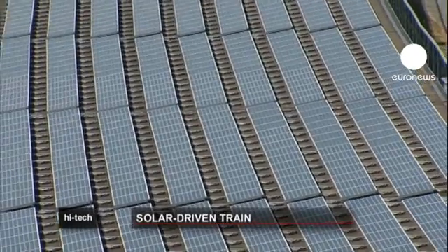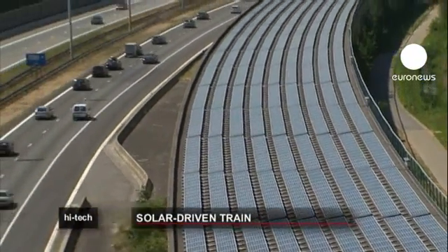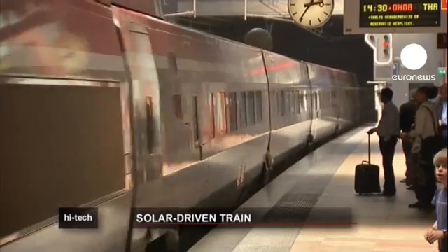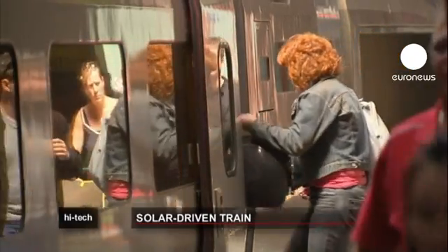The panels produce enough electricity to power all of Belgium's trains for one day a year. The solar energy generated will be used to power Antwerp's central station as well as signalling, lighting and heating for the Antwerp north-south junction.